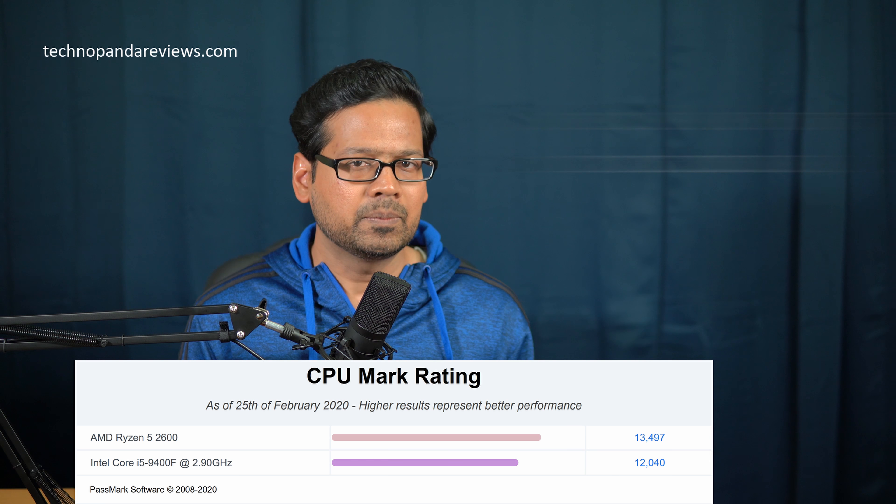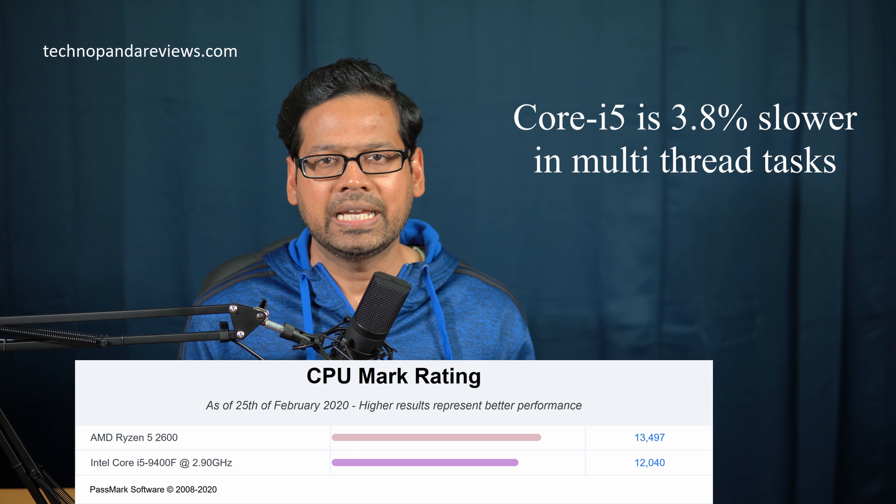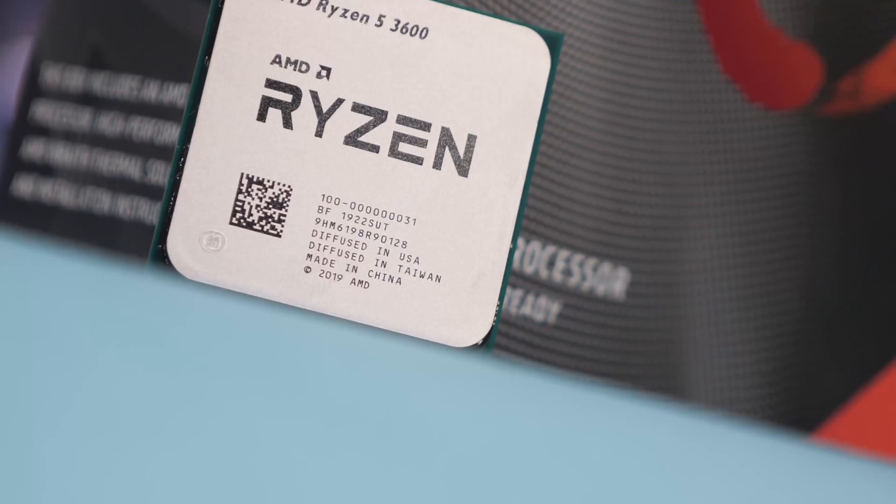Since the Intel Core i5 has only half the number of threads compared to the Ryzen 5 2600, it falls behind in the multi-threaded benchmark, but not by much — it's about 3.8% slower than AMD. But here is the thing: most popular game titles, at least as of now, are not optimized for 12 threads. So the Core i5-9400F is delivering a superior gaming experience even with fewer threads, because it has superior single thread performance. Bottom line: you will get better gaming performance with the Intel Core i5-9400F than the Ryzen 5 2600, but it will cost you an extra $30.